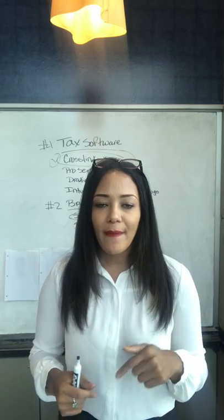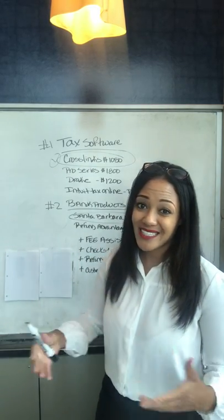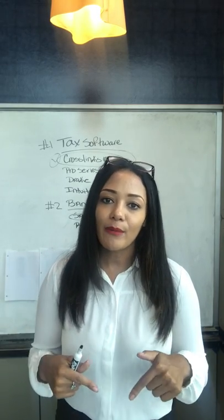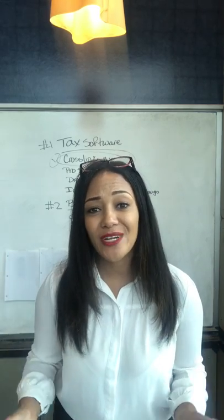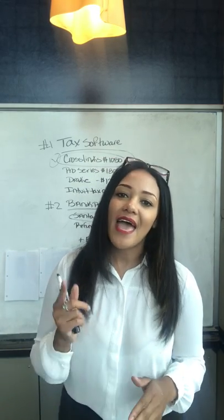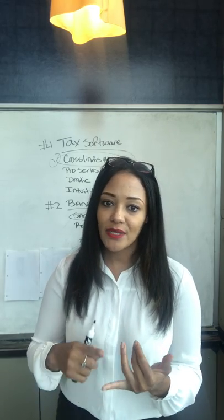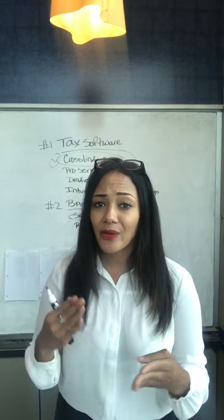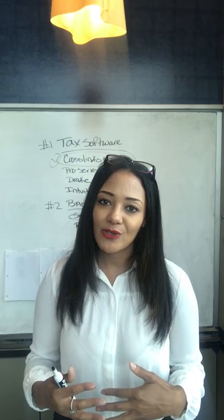Alright guys, I have a free masterclass below. If you want to learn more about marketing your tax business, getting more tax clients, bookkeeping clients, or accounting clients, click the link below and attend the free marketing masterclass — it's going to be the best hour you spend today. If you have any more specific questions on starting your tax business, incorporating bookkeeping, accounting, or payroll within your services, drop them below because I want to continue pumping out these videos for you.